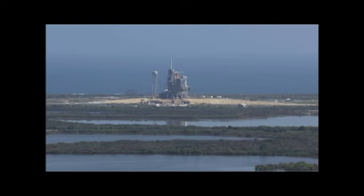The STS-133 mission will feature two spacewalks conducted by Bowen and Drew to do maintenance work and install new components on the station.